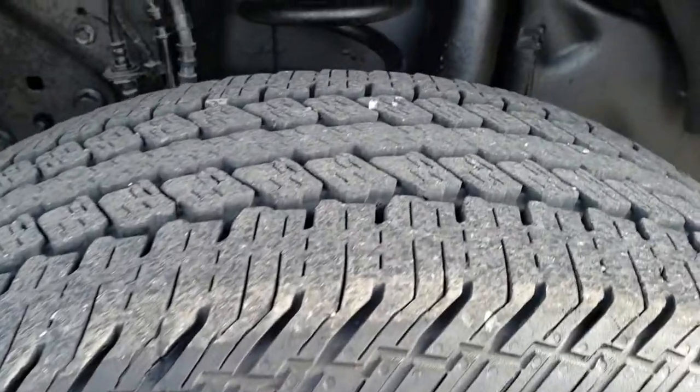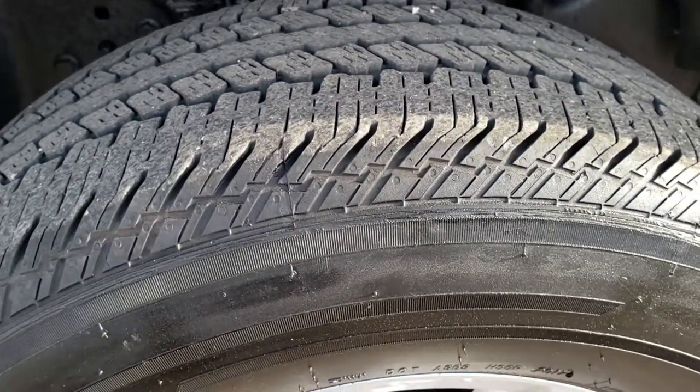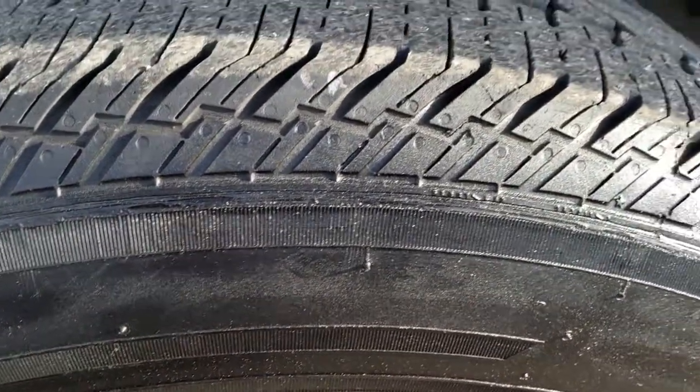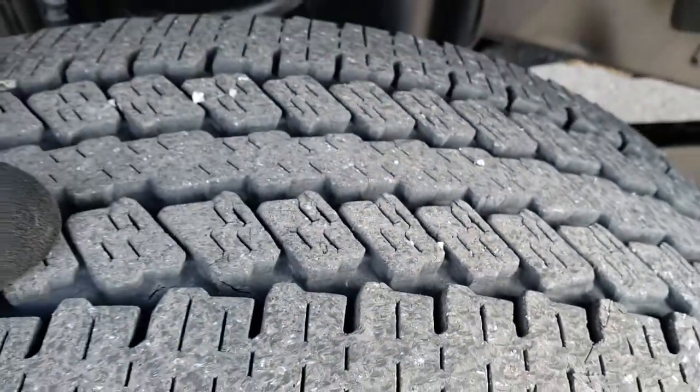Factory alloy rims, and they have Continental ContiTrac tires on them. These tires are LT275/65R18s and they have right around half the tread left on them.